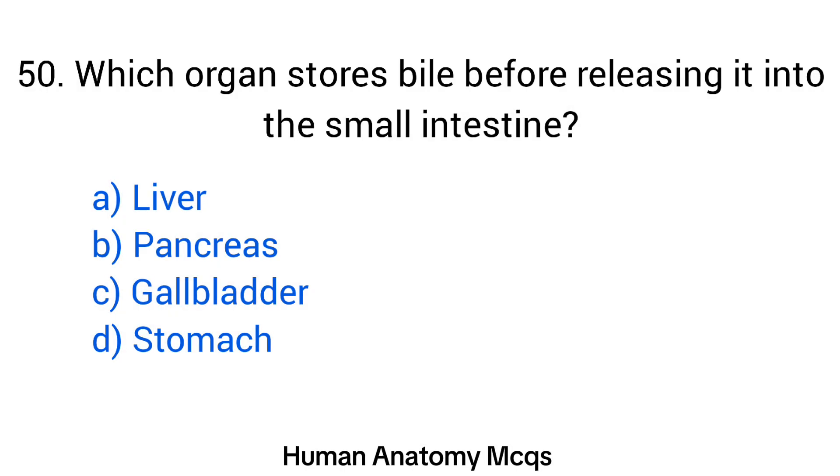Question number 50. Which organ stores bile before releasing it into the small intestine? The right answer is option C: Gallbladder.